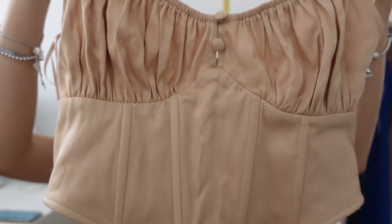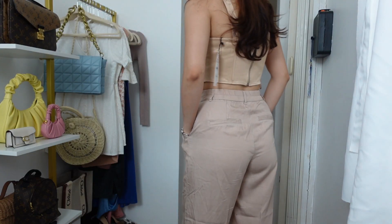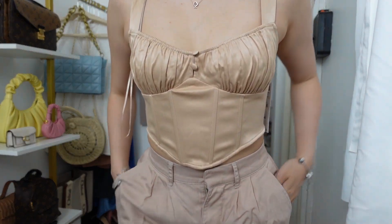I also love that it's satin and there's ruching but there's also buttons. There's a zipper in the back and this one retailed for $40 but I got it for $27.90.